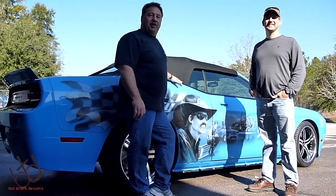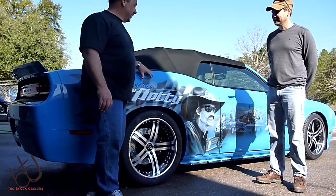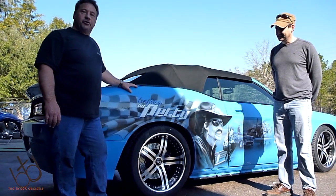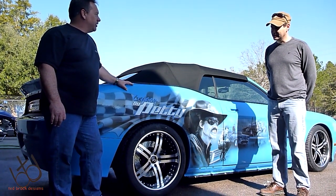I'm Jeff Moran from Drop Top Customs and this is one of the cars that we just finished. This is the Legacy car for Richard Petty and we brought it in here a couple weeks ago and made it a convertible.